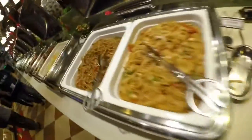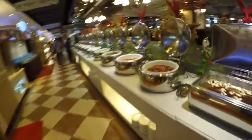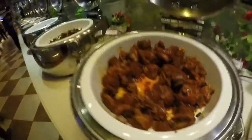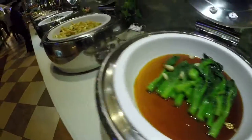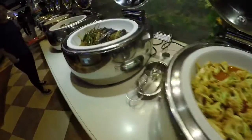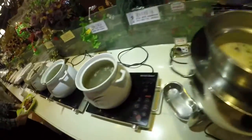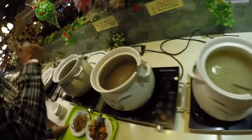Nandito na naman tayo sa mga side dishes nila. May iba't ibang klase ng pagkain na luto na — Chinese food. Actually masarap din po siya, kaso hindi mo na makakain lahat sa sobrang dami. More on iniihaw, may mga prito — kaso super oily nga lang. Kaya kung ako sa inyo guys, kapag pupunta kayo dito, barbecue tsaka topping lo ang gawin nyo. Huwag na kayong kumain ng mga side dishes kasi super oily. May mga soup din.